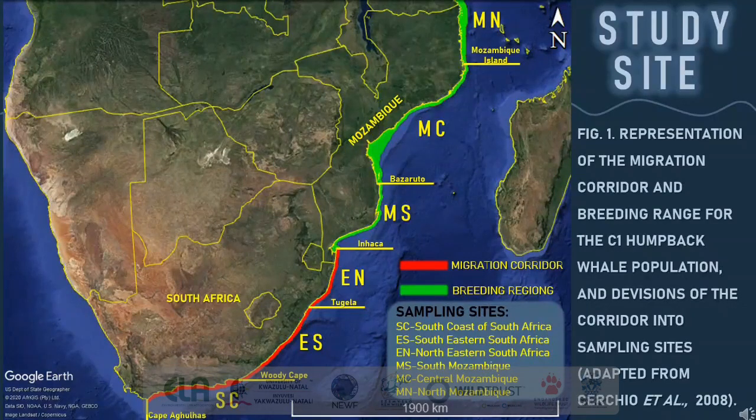On this map you can see the migration corridor in red, which is approximately 20 kilometers wide. It stretches from Cape Agulhas on the south coast of South Africa all the way to Inhaca in southern Mozambique. The green strip starting at Inhaca indicates the breeding region for the C1 breeding stock but still acts as a migration corridor for humpback whales travelling further north. The coastline has also been divided into different locations, represented by yellow labels and lines, to represent different sampling sites for photographic data collection.